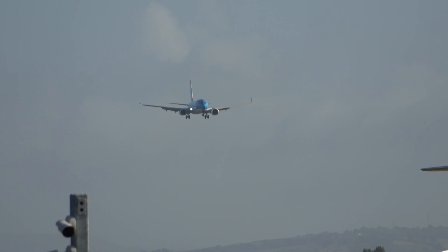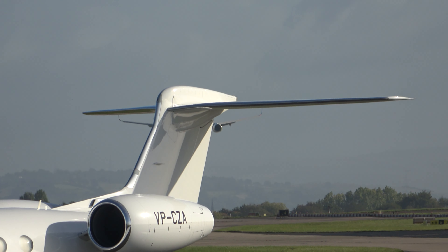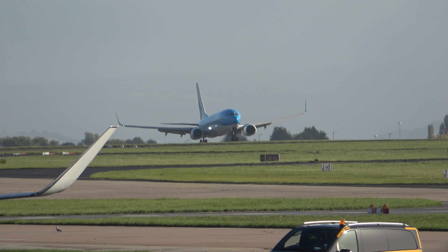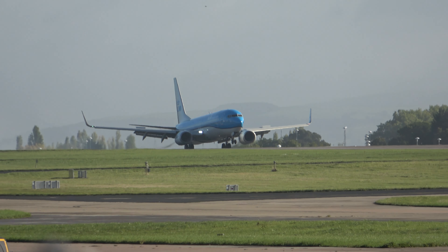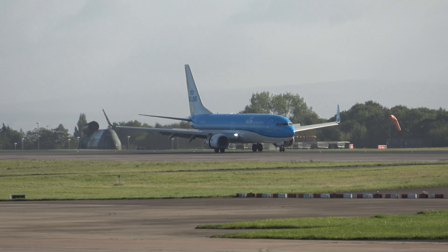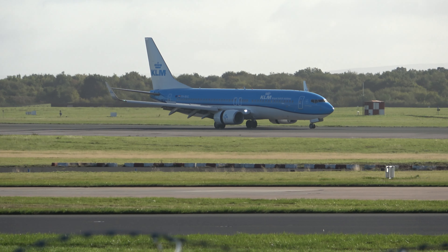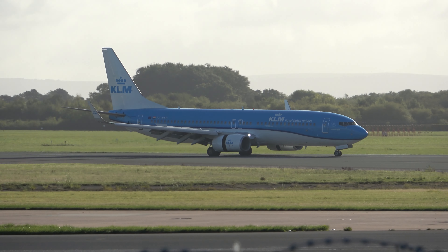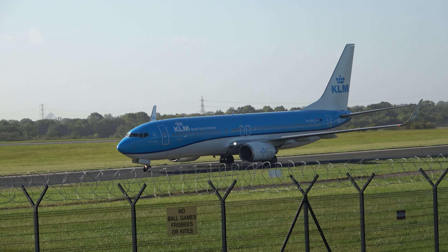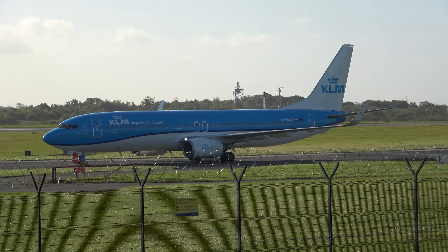Coming in from Amsterdam. Lovely, so calm today — wonderful. Perfect plane spotting conditions, not too windy, not too warm — should be a wonderful couple of hours. Got to be one of the most instantly recognisable colour schemes — the absolutely amazing blue of the KLM. Love it. One of the oldest airlines in the world.